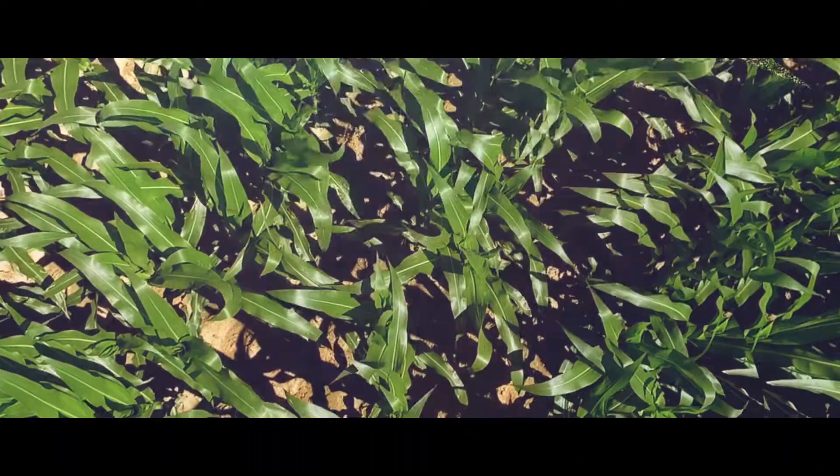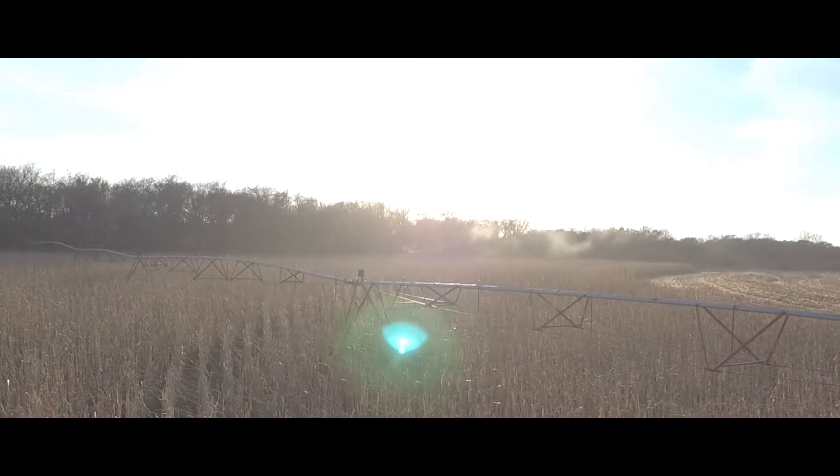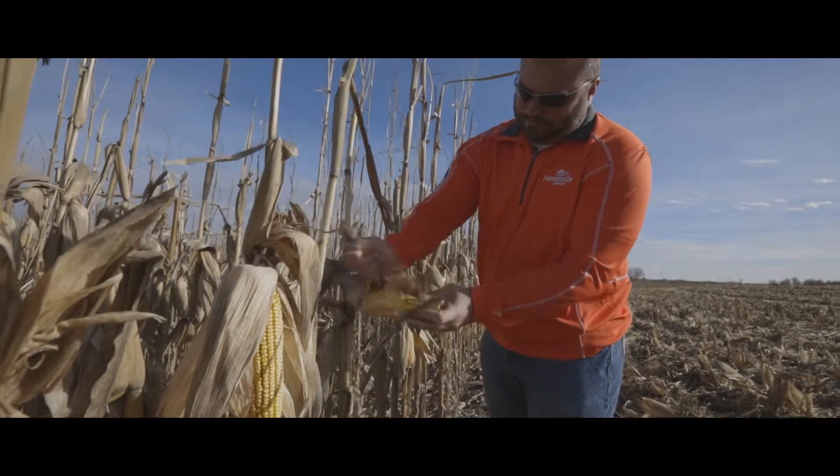In this industry you got to stay ahead of the game, and if you want to grow you got to be learning and going through different trials and seeing what the products are out there. I'm Chad McDaniel from Roca, Nebraska. I'm doing a BioAdvantage trial for Monsanto BioAg.